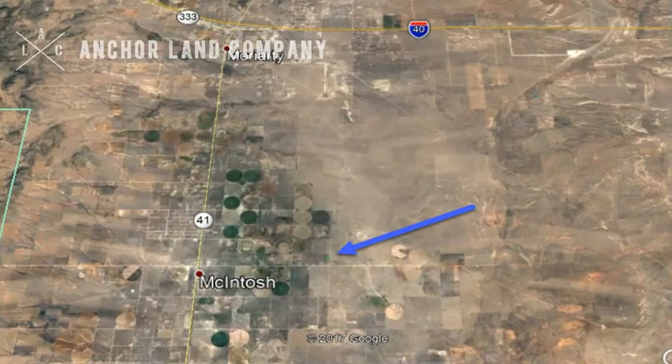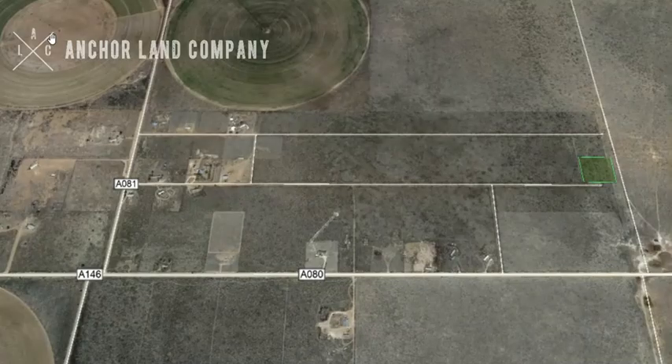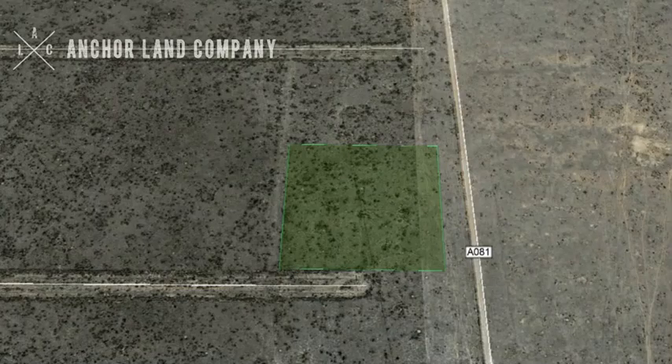You can see here it's just outside of McIntosh and Moriarty, and also within driving distance to Albuquerque via I-40. Here's an overhead view of the property. You can see there are several folks in the area with homes, and there is road access. We'll show you a little bit closer view of the roads here. The roads don't appear to have been maintained at the southern end of the property, but I'll show you a visual.